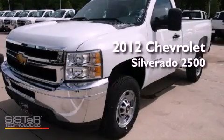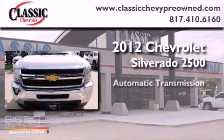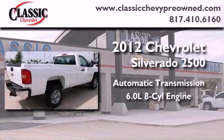This is a brand new 2012 Chevrolet Silverado 2500. This vehicle has seating for three adults and a 6.0-liter V8.